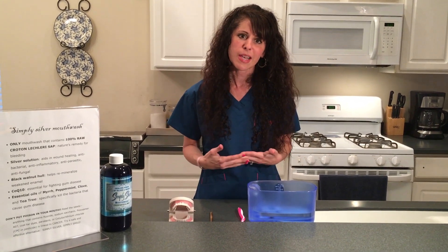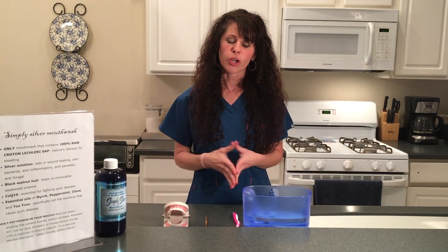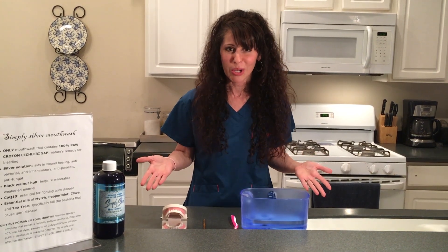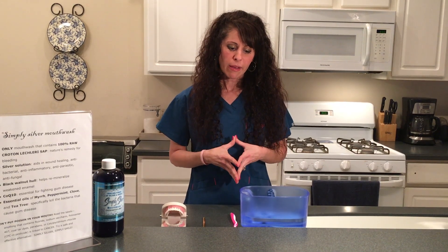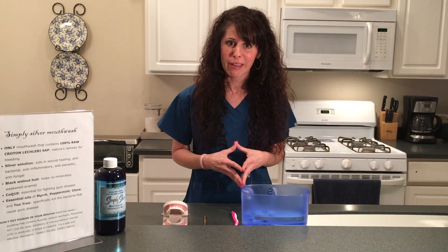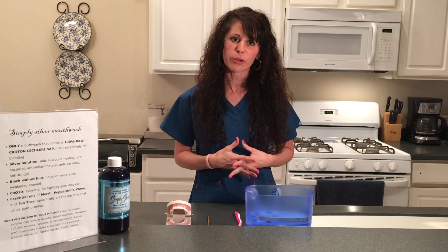So what we're going to do is address how we can get rid of gingivitis and how to deal with periodontal disease in a healthy way that is free of toxins from commercial mouthwashes — what I call cancer in a bottle. The first thing we're going to talk about will be using the manual toothbrush, so click on my next link because we're going to discuss how to properly brush your teeth. And of course, you always want to include with any dental regimen Simply Silver Mouthwash.